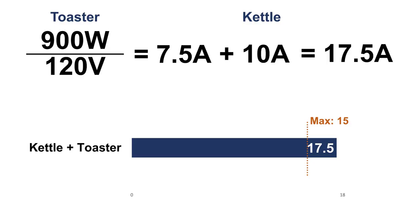Appliances that generate heat often draw the most power in our homes — things like kettles, toasters, hair dryers, irons, and space heaters are usually involved in these issues where the lights are dimming or a breaker is tripping. When we plug the toaster in, which draws 900 watts divided by 120 volts, or 7.5 amps, plus the kettle that draws 10 amps, we can see that the total is 17.5 amps, which exceeds the breaker limit of 15 amps.